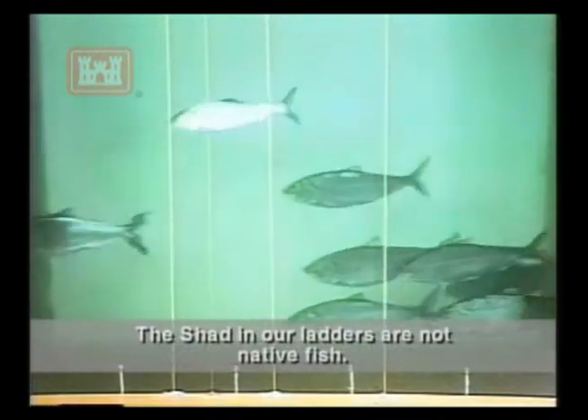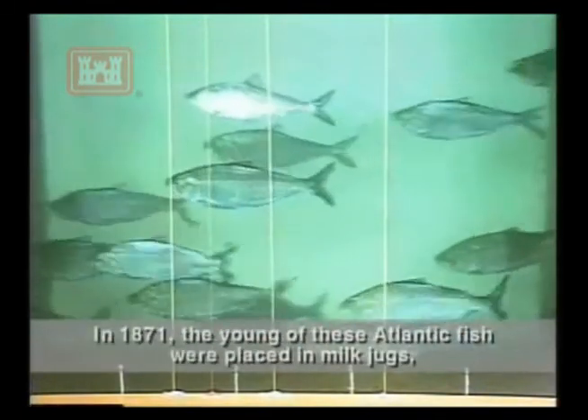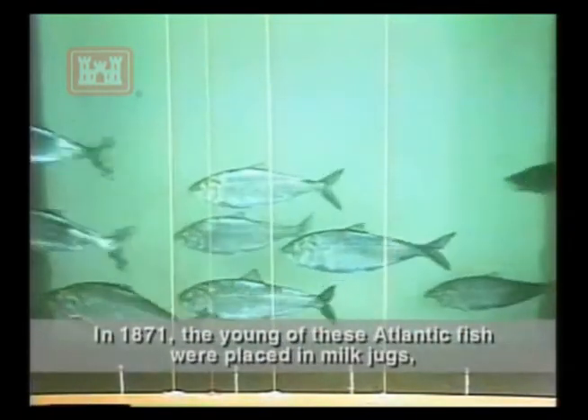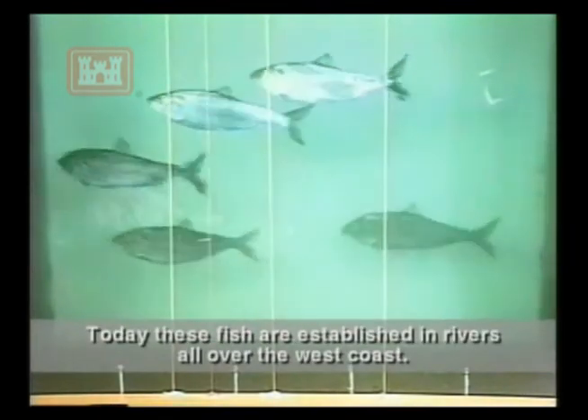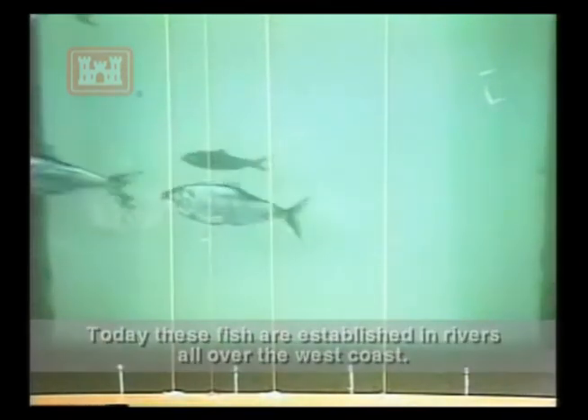The shad in our ladders are not native fish. In 1871, the young of these Atlantic fish were placed in milk jugs, carried by train to the Sacramento River, then released. Today, these fish are established in rivers all over the West Coast.